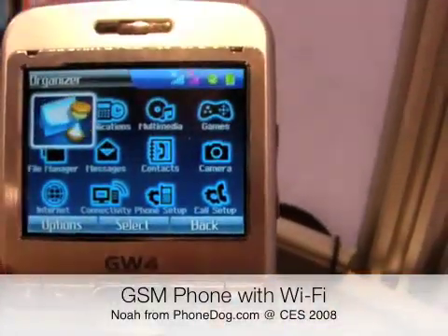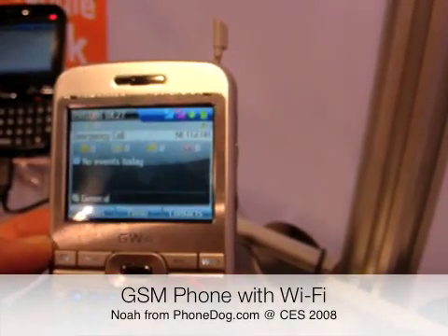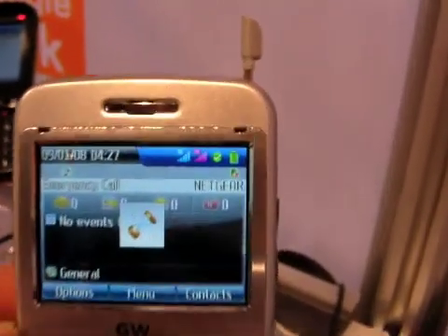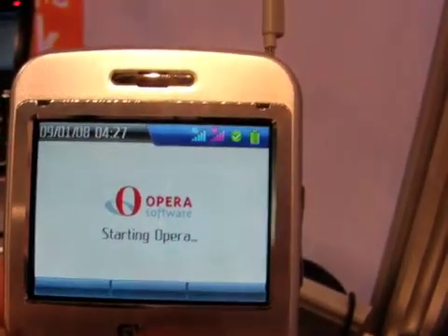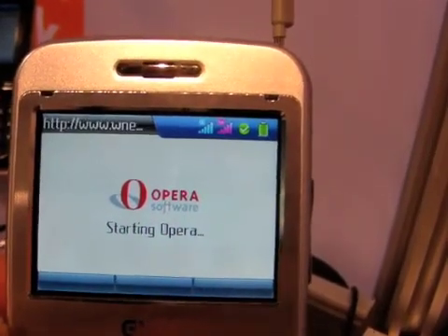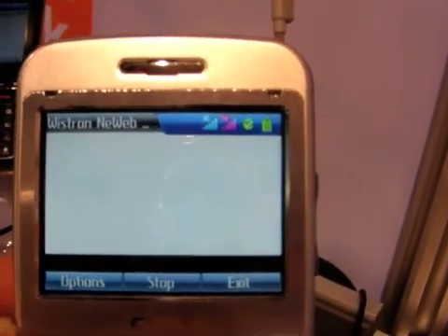The prototype that I played with wasn't 3G and didn't even have Edge. It used the slower GPRS for cellular data. But again, it did have built-in Wi-Fi. There was also a 2-megapixel camera on the phone, and as you can see here, it was loaded up with a bunch of applications including the Opera browser, which really worked quite well in my tests.